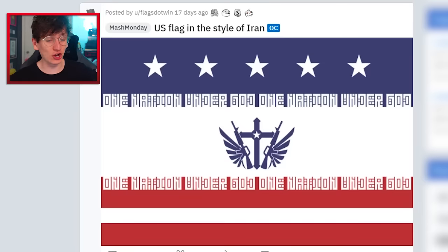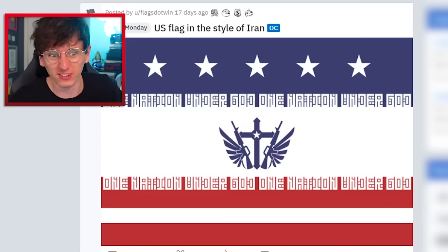US flag in the style of Iran. Do you know what? I like that. It's a bit depressing that they've got big guns on there, but as a whole the flag looks pretty cool, doesn't it?